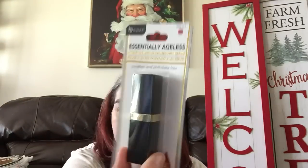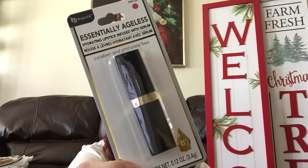Let me show you what I picked up in the makeup aisle. These next three items are all from Be Pure, and all of it is called 'Essentially Ageless.' The first one is a hydrating lipstick infused with serum — it's paraben and phthalate free. This is in the color Pink Lily. It is in the packaging so I wasn't able to see much of it, and apparently it has B5 in it. Let's open it up and see what we think.